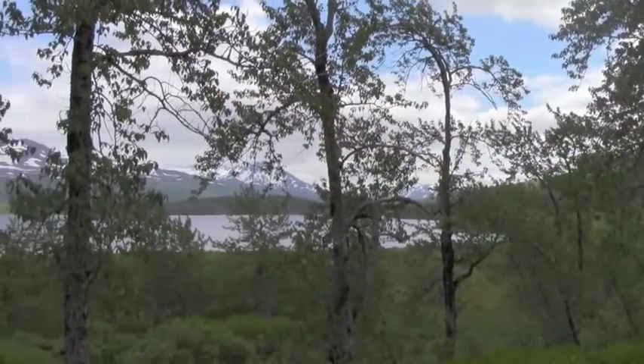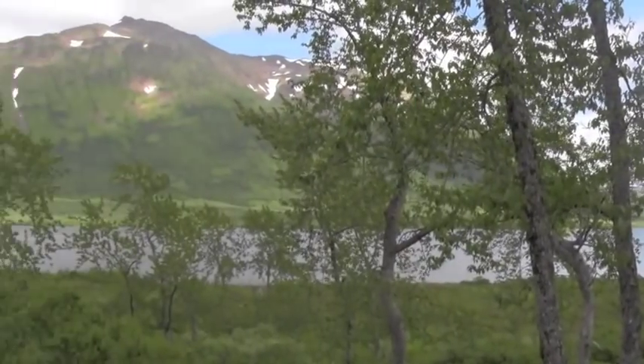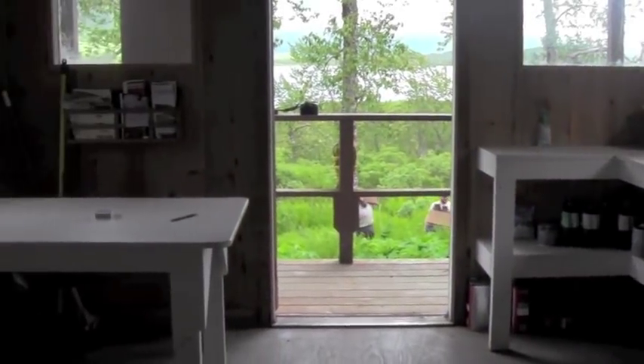For drinking water, use either Fraser Lake or a freshwater creek located about 200 yards from the cabin. Please remember to always use a water filter or boil drinking water.